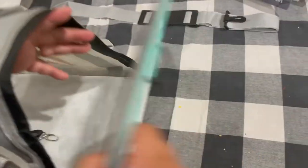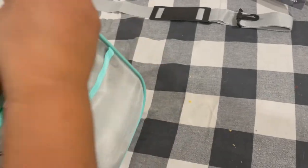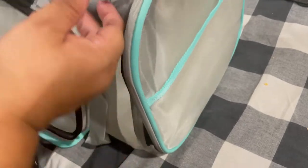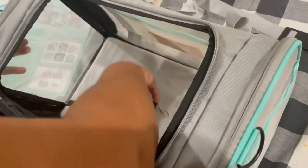All you do is zip up the side, and it's easy for storage too. Once you roll it up, you unzip your bag and there we go — look at how roomy it is.